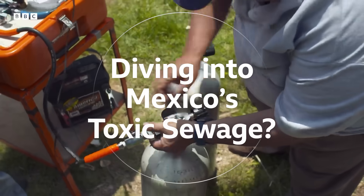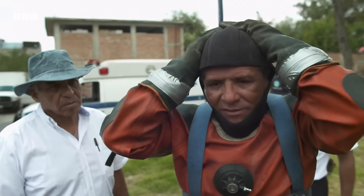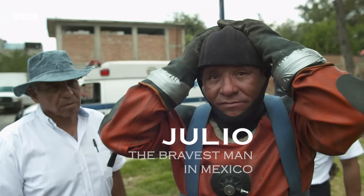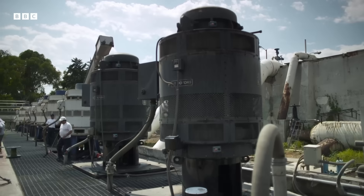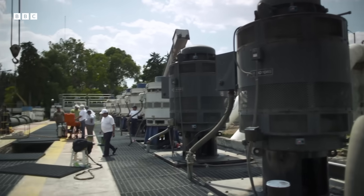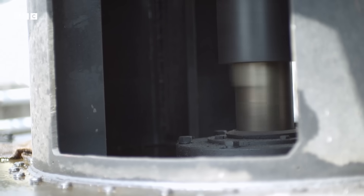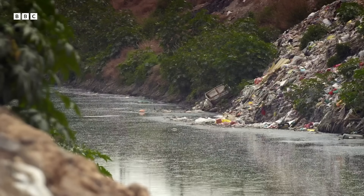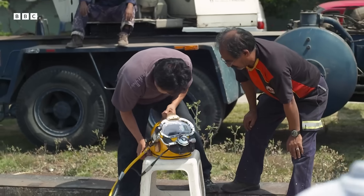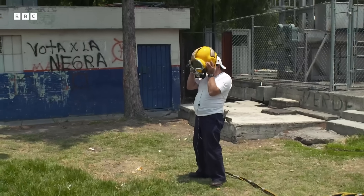Engineers have begun work on a new super sewer, but until it's ready, professional scuba diver Julio has one of Mexico's dirtiest jobs. Several pumping stations force Mexico City's sewage uphill and out of the city, but the pumps get blocked up so regularly that Julio and his team are forced to dive into the raw sewage, unblocking the pipes by hand.